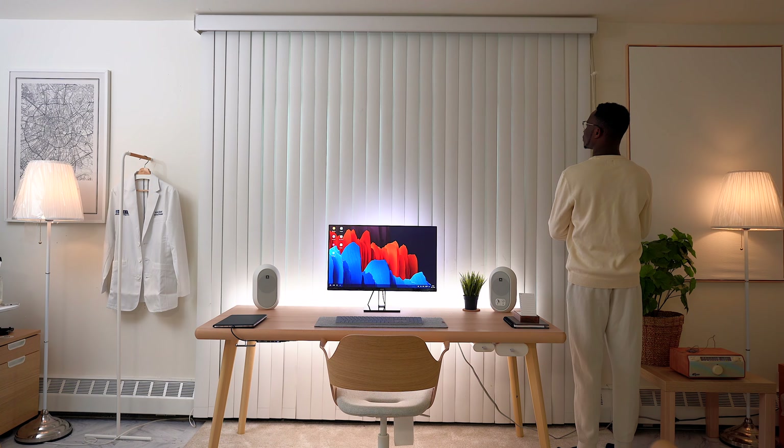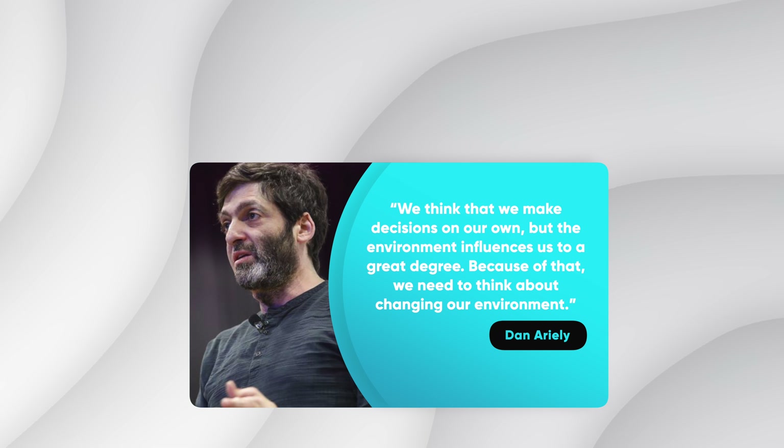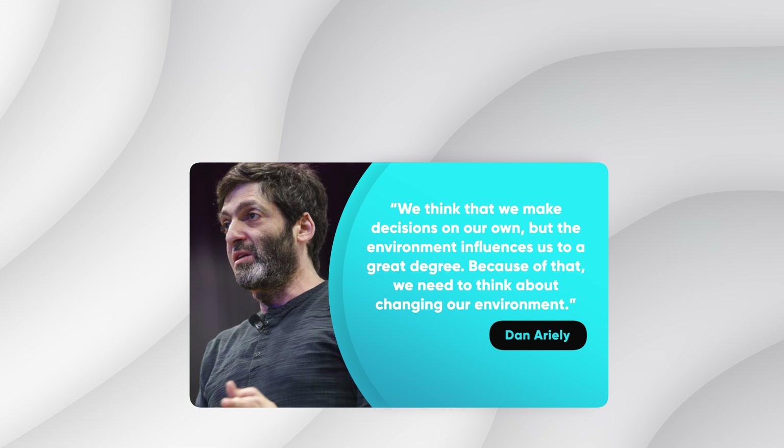Ideally this will be a place where we can keep and easily access our textbooks, computer, notepad, and other materials, whether we are working at a desk in our bedroom or at the dining room table. Deciding where we will work is a critical first step. The second tip is to block out distractions.